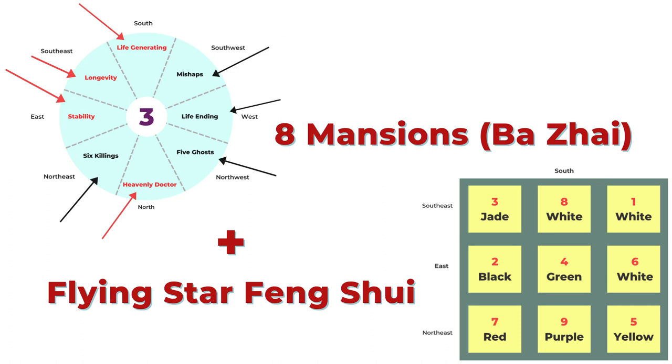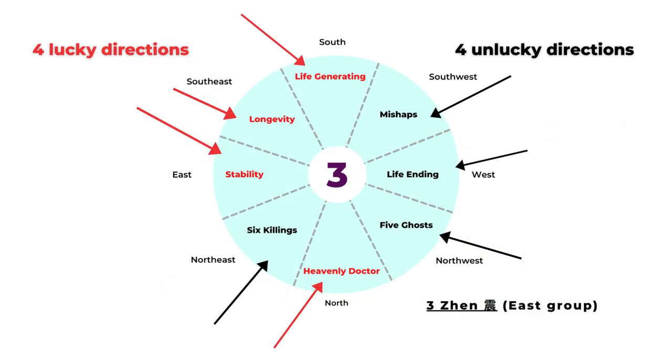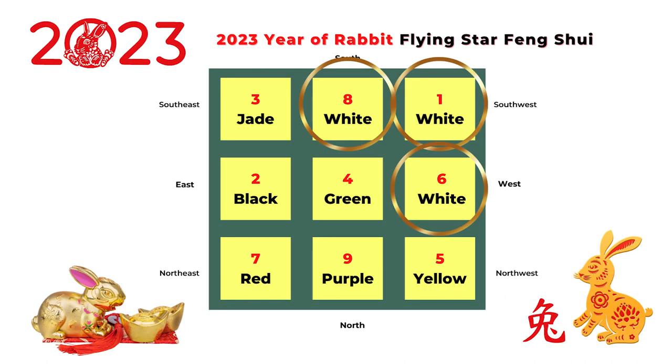Welcome to Picture Healer channel. Today I'm going to talk about a simple way to combine the Ba Zai Feng Shui and the Flying Star Feng Shui. There are many different schools of Feng Shui, and it's not always easy to combine two different schools without conflicting information. In this video, I'm going to combine the Ba Zai Feng Shui — the eight mansions Feng Shui or the eight houses — and the yearly Flying Star Feng Shui chart to find your personal lucky direction of this year.